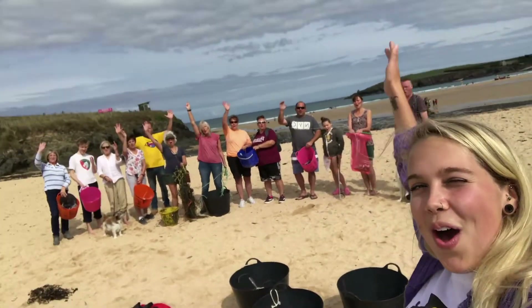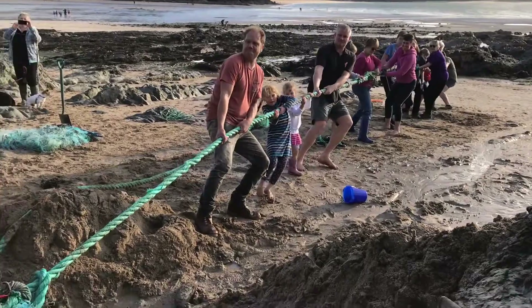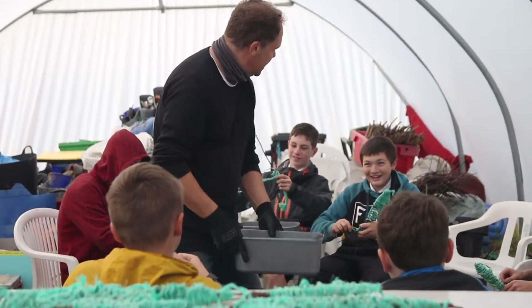Since the beginning of Beach Guardian the community has rallied behind us, facilitating the removal of tonnes of plastic fishing gear from the environment, and looking for fresh ways to repurpose what we find.